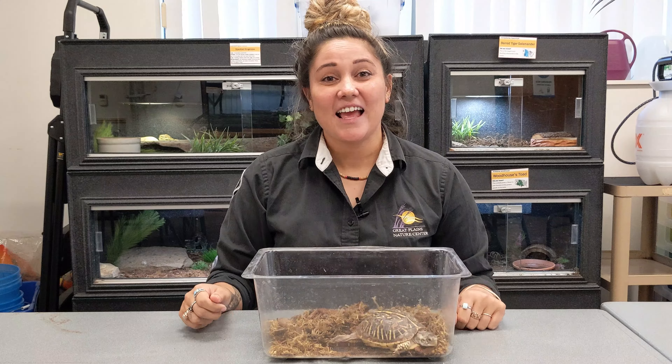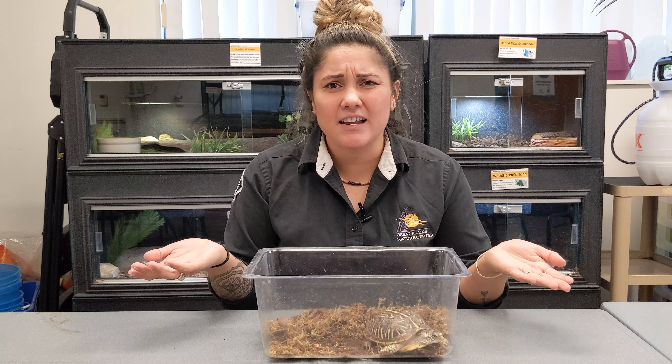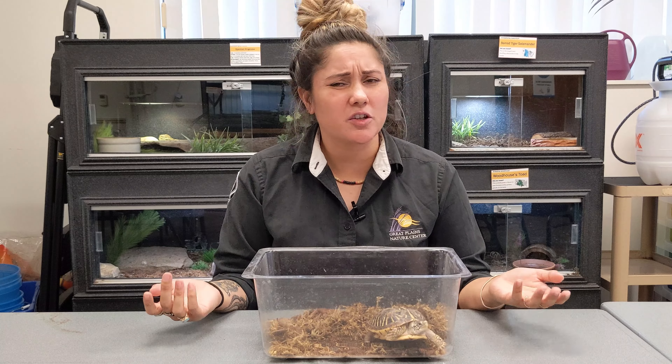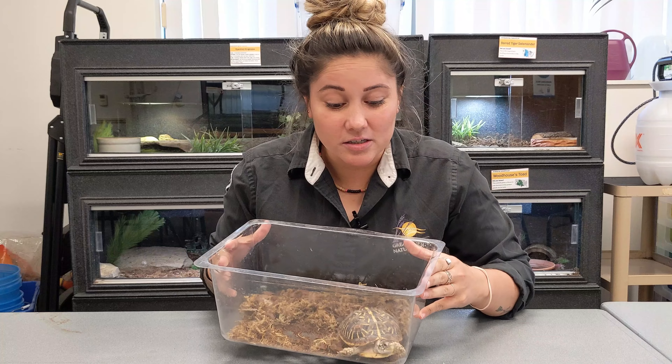So we talked about how baby mammals look very similar to their parents, but what about a reptile? Can anyone name for me a reptile? It has scales or can even have a shell. Snakes and turtles — great job! Have you ever seen a baby snake or turtle? Do you think that they look similar to their parents when they're a baby? Let's take a look.